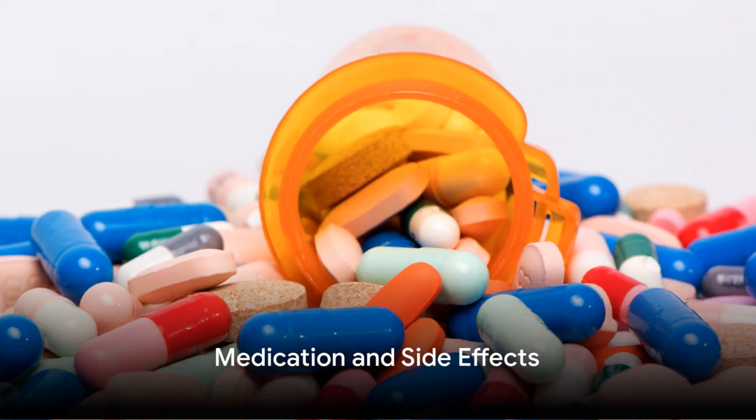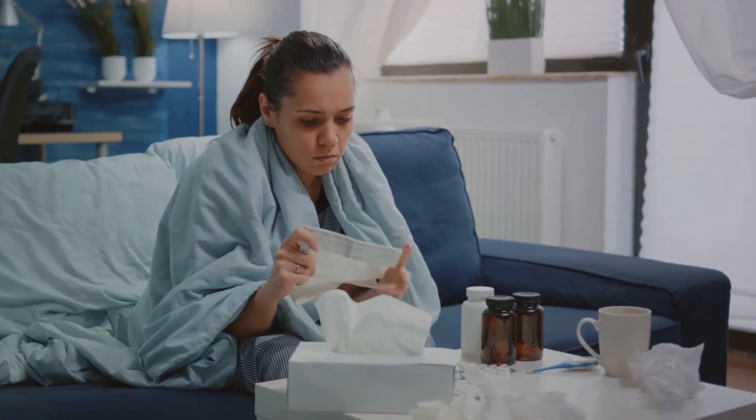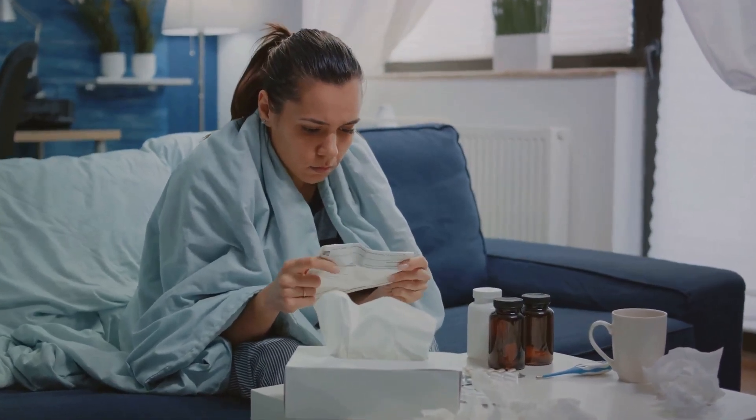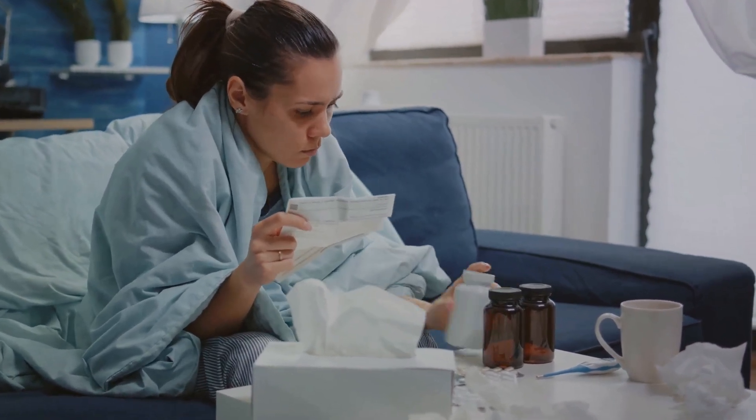Certain medications, including some used to treat high blood pressure, may have side effects that include joint swelling. It's essential to consult with a healthcare professional if you suspect your medication may be causing joint issues.